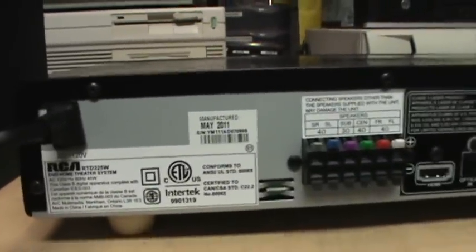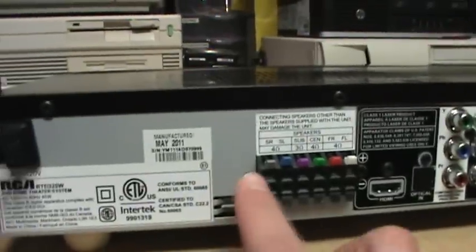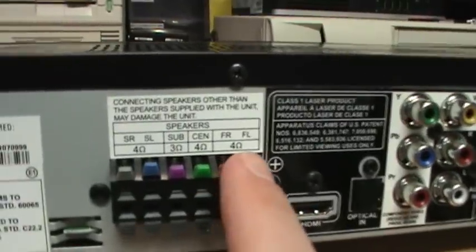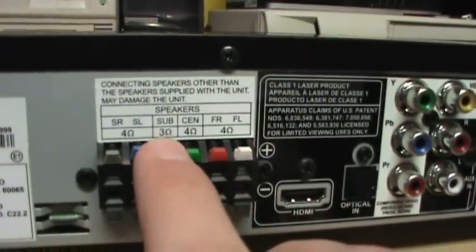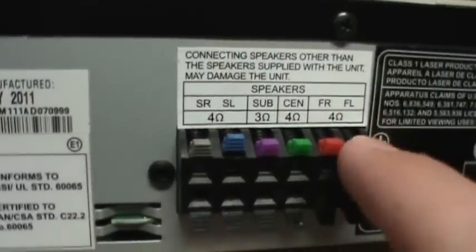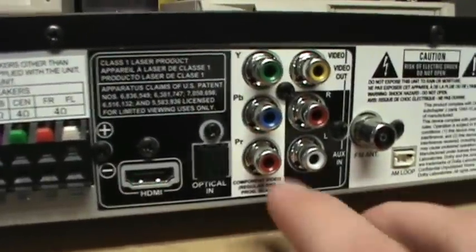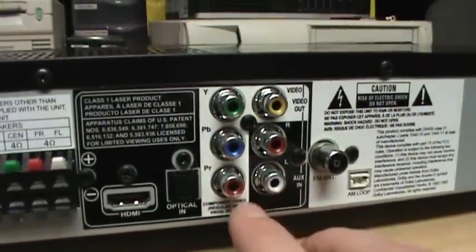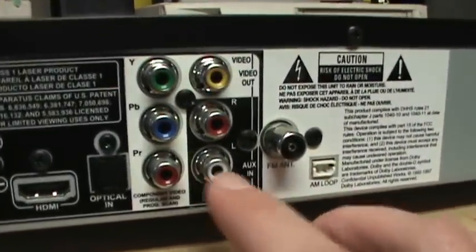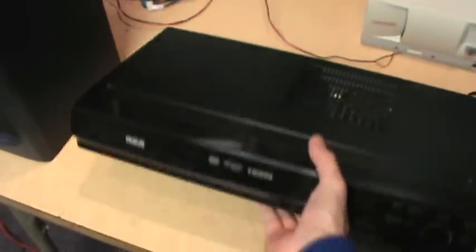RCA claims it's rated for 250 watts total output power, but that's obviously all channels combined. It has really tiny speaker outputs for front left and right, center channel, subwoofer, and surround left and right. They're rated at 4 ohms for the main speakers and 3 ohms for the subwoofer. You get an HDMI output for the DVD player, as well as component and composite outputs, and left and right aux input.